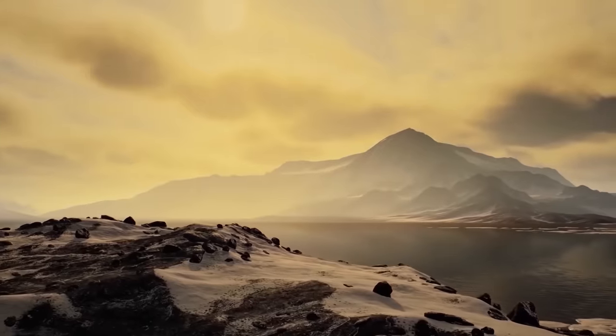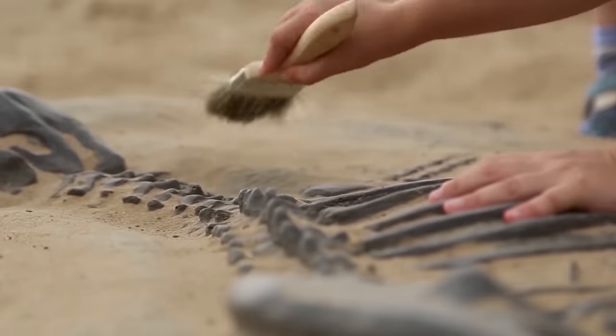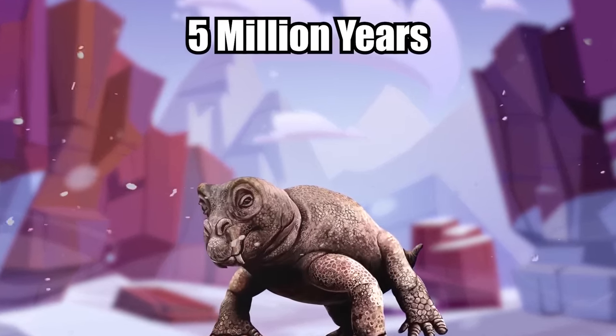Scientists can't conclusively say whether this prehistoric beast really did snooze through the winter, but it probably did because it was one of the few creatures to survive the Permian period, which wiped out 70% of vertebrate species on land. It went on to live another 5 million years and spread across Pangea.